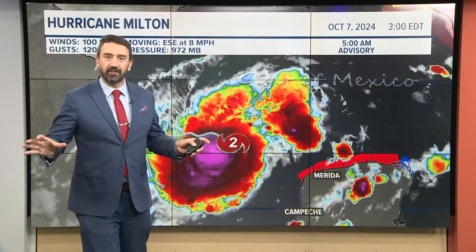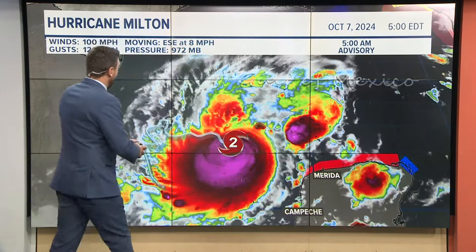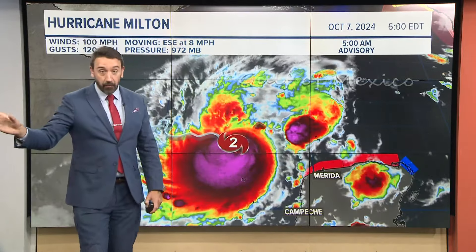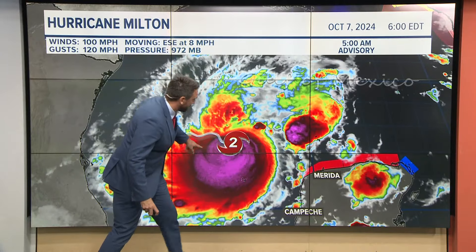Last week we were looking at thunderstorm complexes in the Gulf of Mexico, none of which looked to develop into anything. What happened was we saw a thunderstorm complex develop, and it started to get tropical characteristics. It's over warm bathwater in the Gulf of Mexico, and this thing got going big time right now.